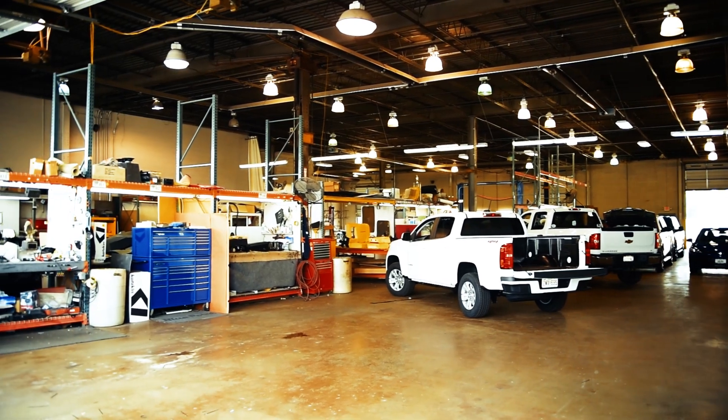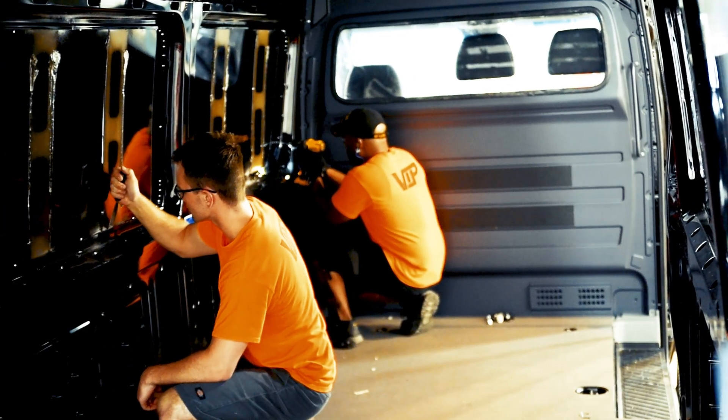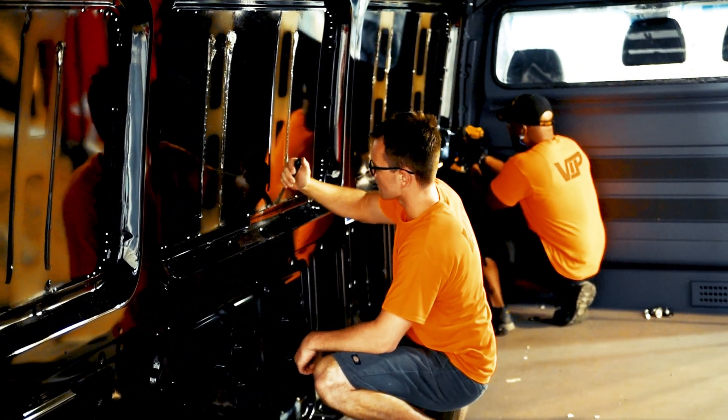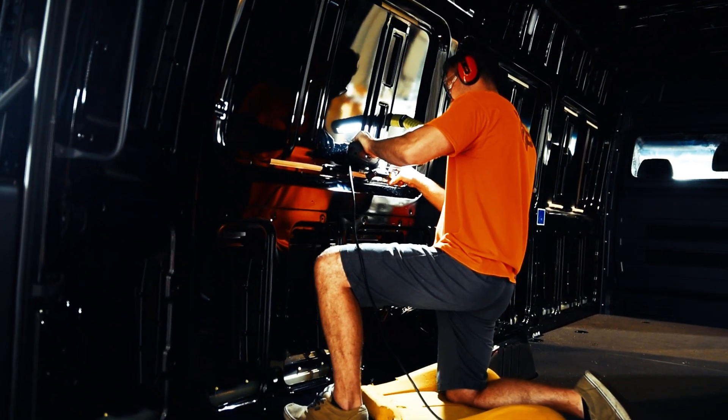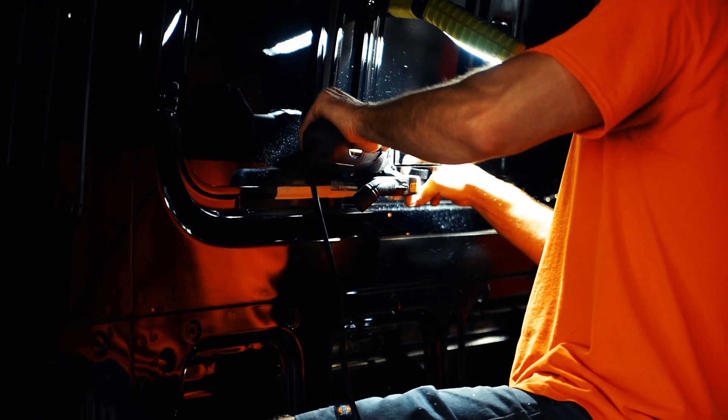We have a 45,000 square foot facility. We have some of the best technicians in the industry. We have a sheet metal specialist, Ryan, who is our sunroof sheet metal specialist. He has many years of experience — he's one of the best I've seen.